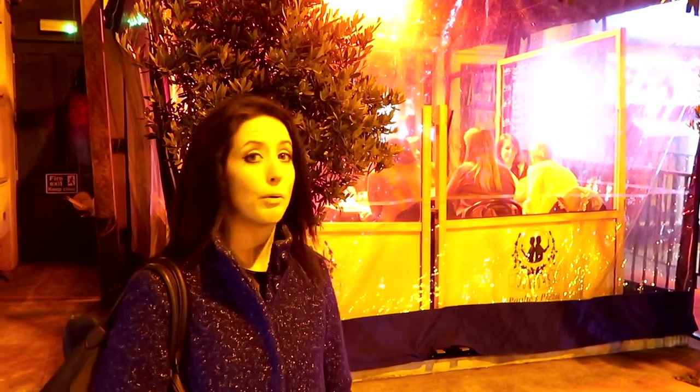Hi, I'm Helena. I'm here outside Polly's Pizza on Grand Canal Street, and I'm ready to try some of their pizza and see if it's as good as people have recommended.